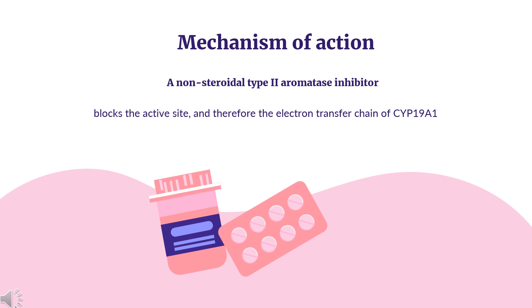Mechanism of Action. Letrozole is a non-steroidal type 2 aromatase inhibitor. It blocks the active site and therefore the electron transfer chain of CYP19A1. This competitive inhibition prevents the conversion of androgens to estrogen.